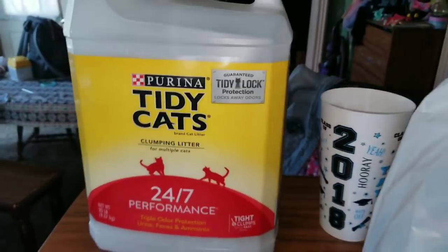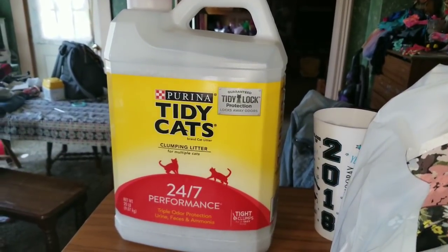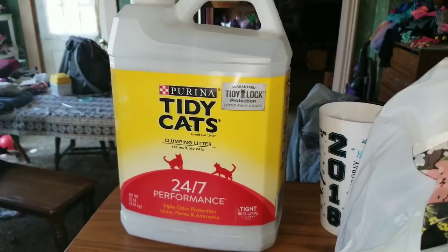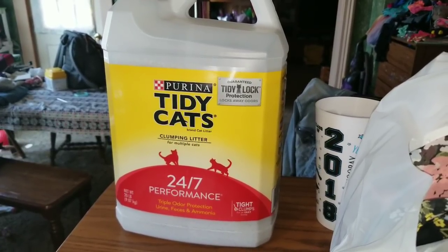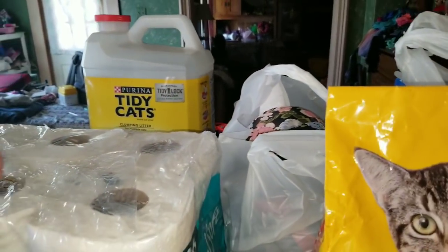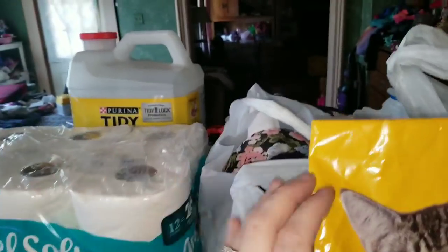Back here is the Purina Tidy Cat — this is what I use for Zozo. It is the 24/7 Performance, and it's the triple odor protection against urine, feces, and ammonia smells. I really, really like that Purina brand of kitty litter.